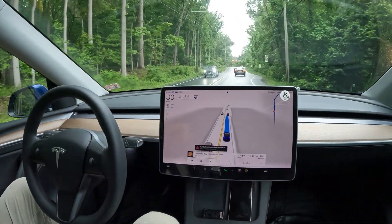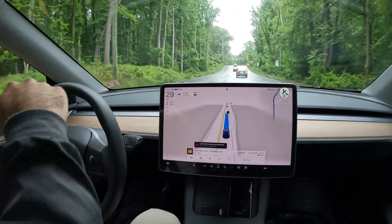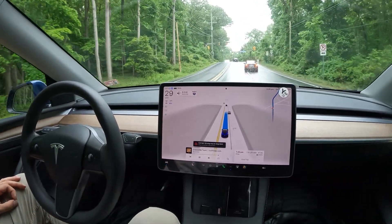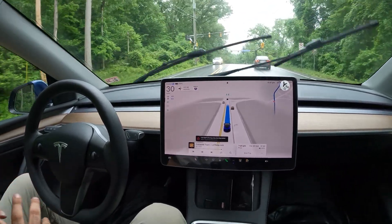Alright, what is going on? Welcome to the channel. Alright, we are back here on Georgetown Pike. Check this out — we're in a different car.